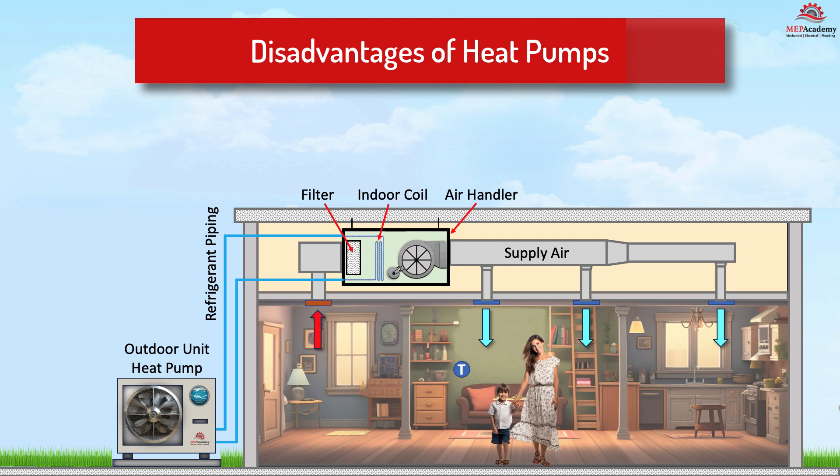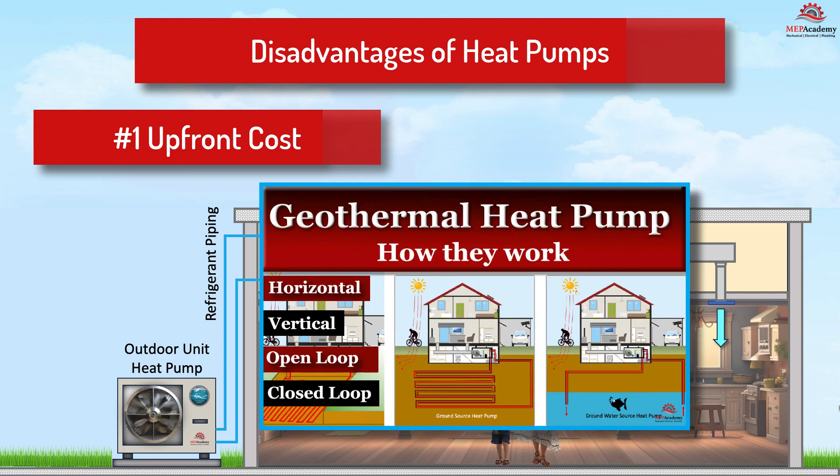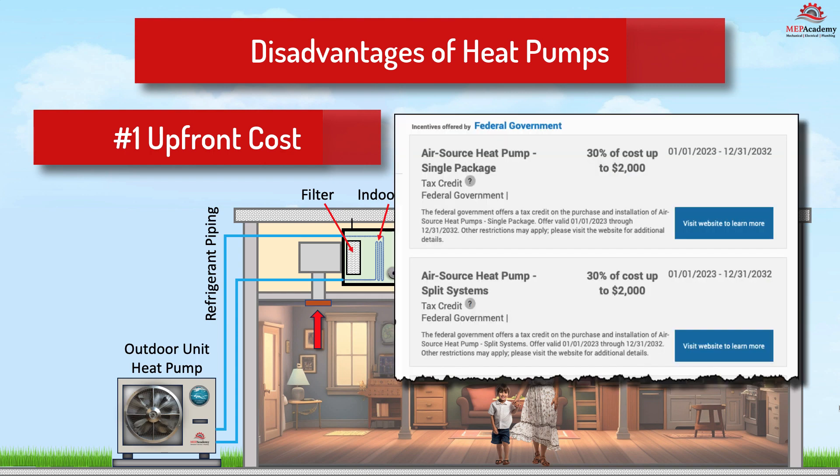Disadvantages of heat pumps. Number one: upfront cost. Heat pump installation costs can be higher than that of furnaces, particularly for geothermal heat pump systems. Additional costs can be attributed to electrical panel and service upgrades for older homes lacking the additional electrical capacity. This could be offset by utility rebates and incentives.